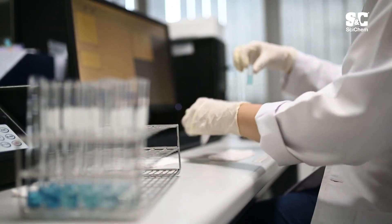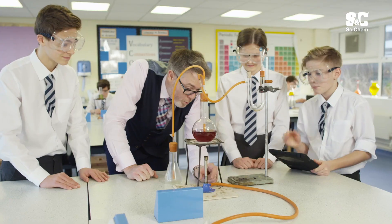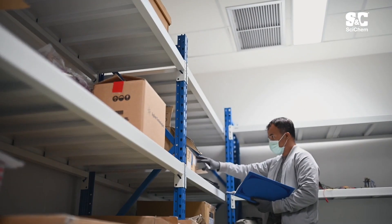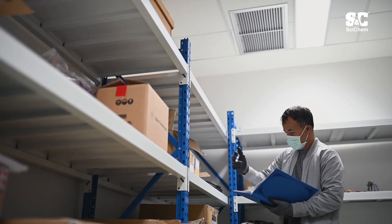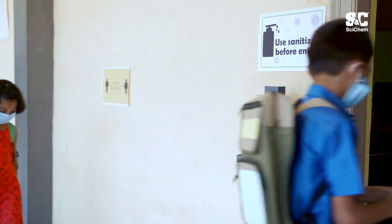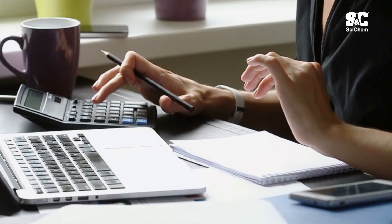When running a lab or teaching the next generation of scientists, having the right equipment that is reliable, cost-effective, and delivered on time is a must. We understand the many challenges of running a lab both in industry or academia, from sourcing new products with multiple suppliers to needing specialist equipment, and now given the current climate, protecting colleagues and students with the procurement of essential PPE, all whilst continuing to manage budget restraints.